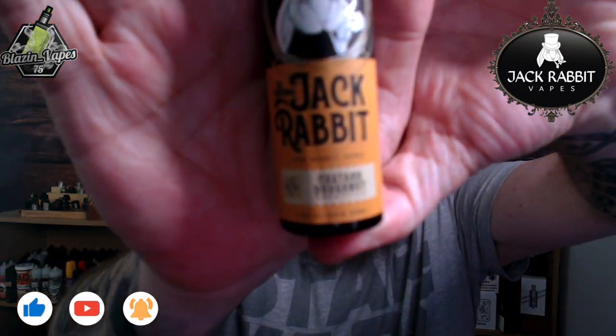Hi, Blazing Babes here with another review. Today I have Custard Donut from Jack Rabbit, very kindly sent over to me by the lovely people at Dispergo. Unfortunately, this bottle has been sitting on the sidelines for a little while, purely because although I do like custard donuts as a food — bit of a pod you get — when it comes to e-liquids, custard or donut flavors are hit or miss for me.